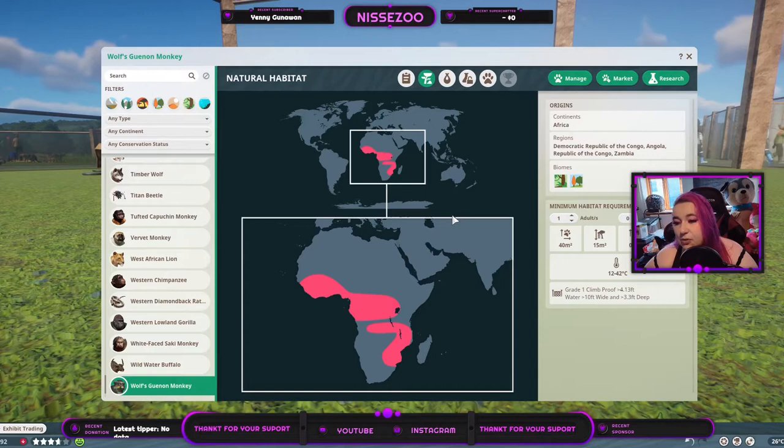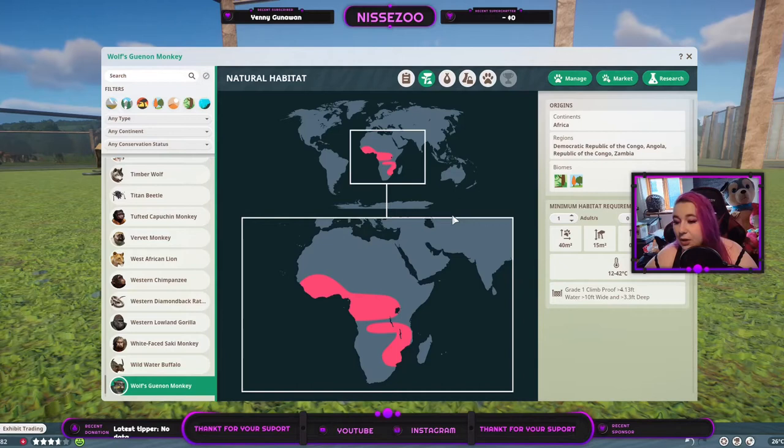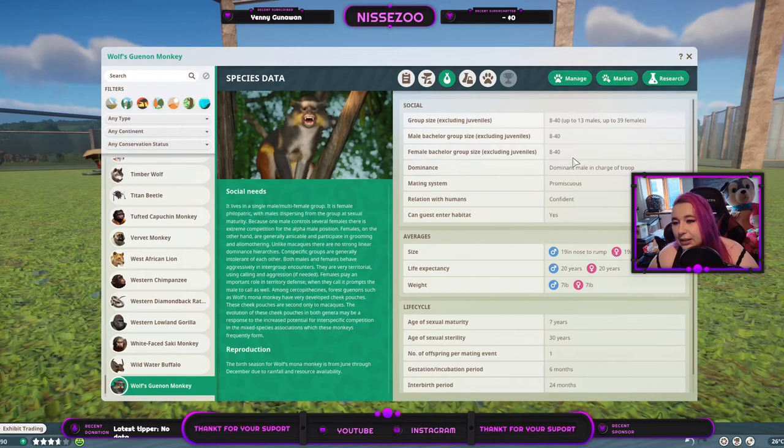They live from 12 to 42 degrees Celsius. A great one: climb-proof fence, 4 feet — that's just around a meter 35. All water wider than 10 feet, that's 3 meters, and deeper than 3 feet, that's 1 meter. Going in here, we have the capuchin monkey information. Group size is from 8 to 40. But if it's mixed, up to 13 males and up to 39 females.